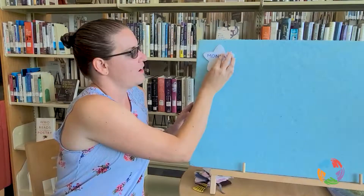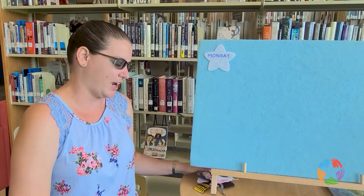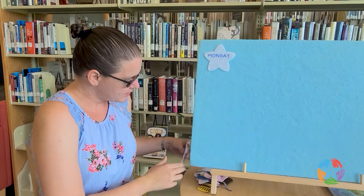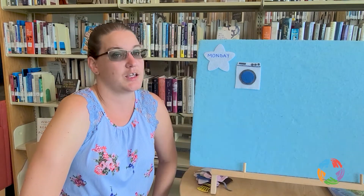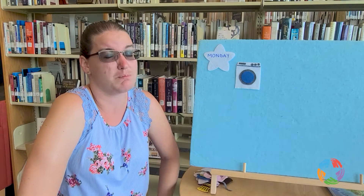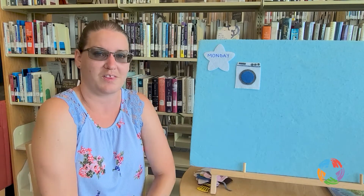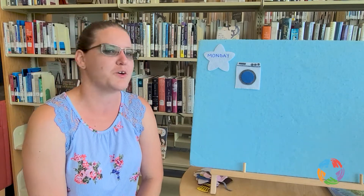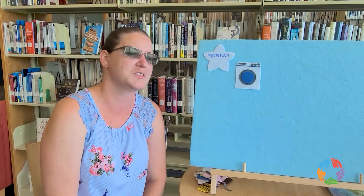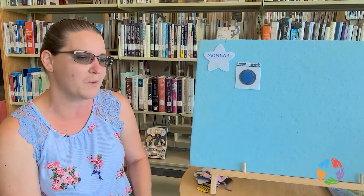Are you ready to get started? We're going to start the week on our Monday — let's see what do we have here? It's a washing machine, because on Mondays we have to wash our clothes. So we're gonna start off with that as our first activity. This is the way we wash our clothes, wash our clothes, wash our clothes. This is the way we wash our clothes, so early Monday morning.